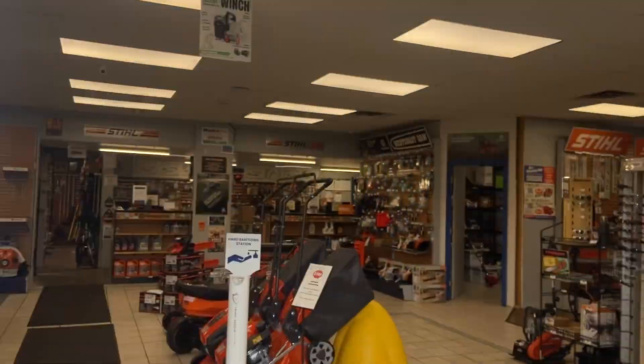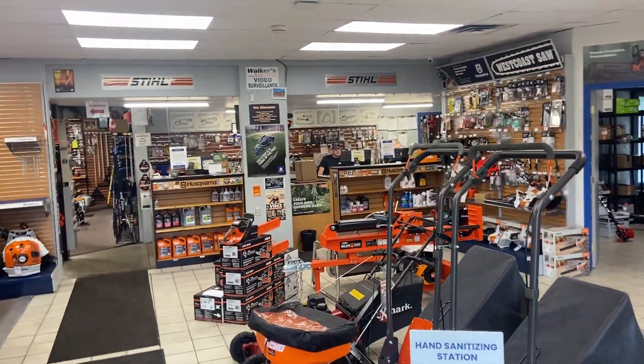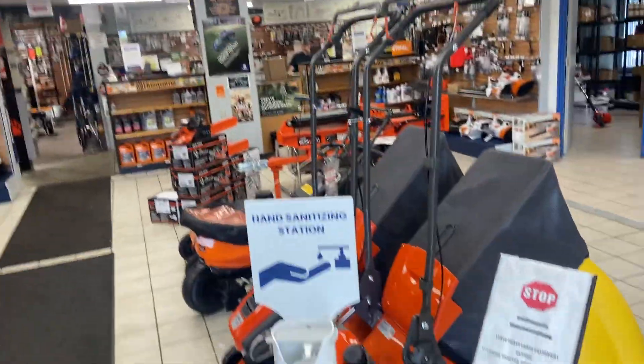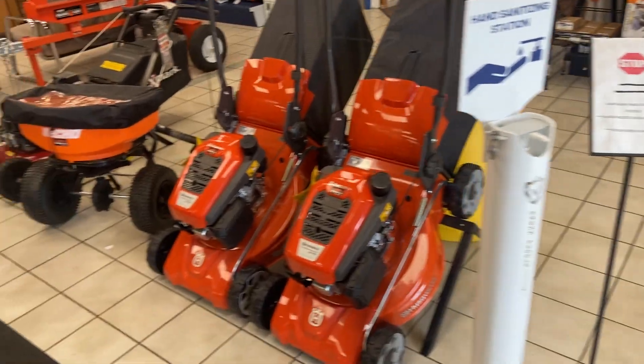Okay, here we are at the Walker Saw Shop. There's my brother Johnny over there — hey Johnny! And Cheyenne over there, his daughter, my favorite niece — the only one too!